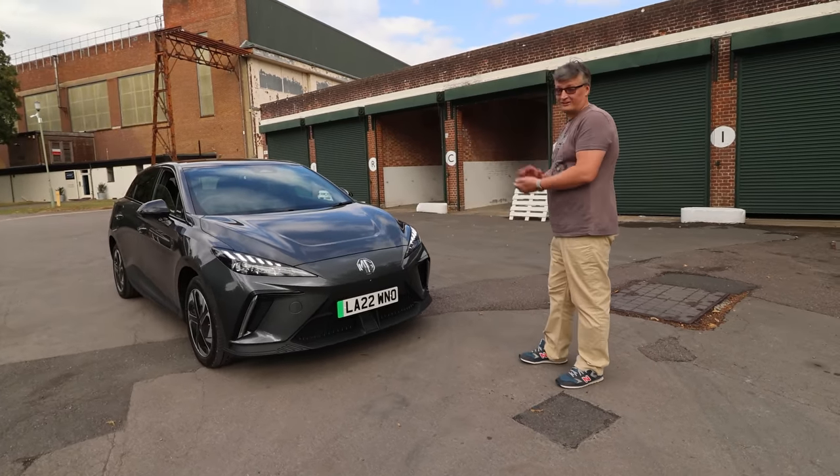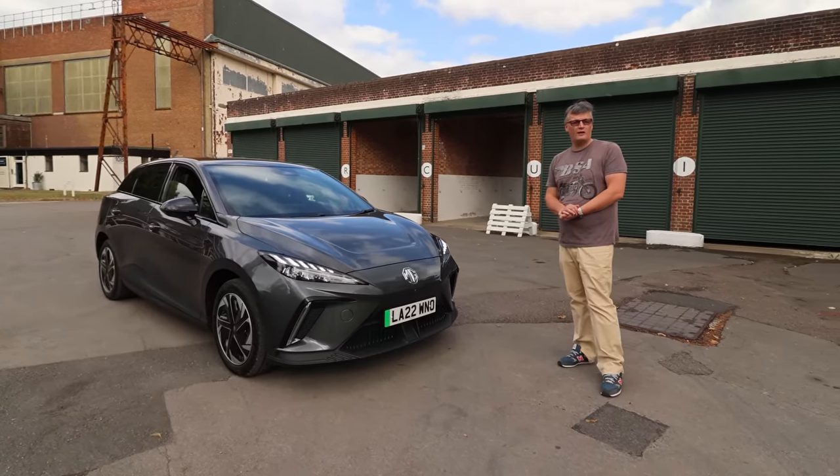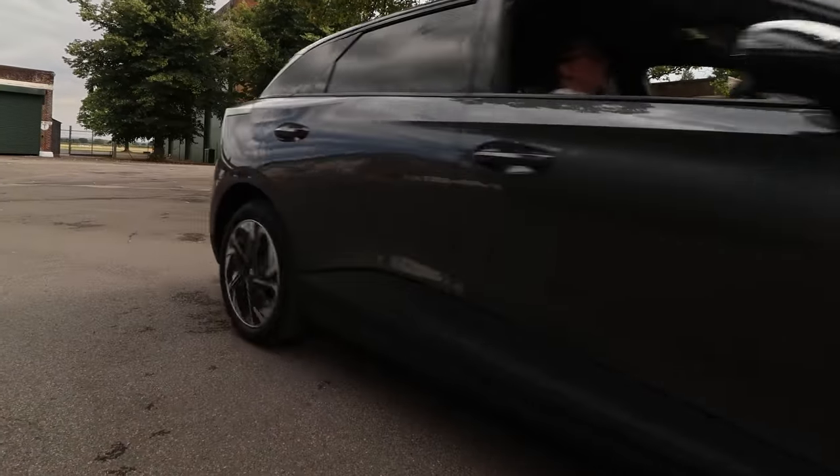Welcome to Vista Heritage. We have the completely new MG4. I'm Ben Quirk, welcome to Planet Auto.